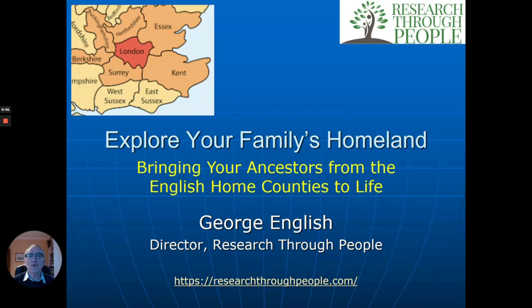Hello, my name is George English. I'm the director of Research Through People. We make many videos, and one type is geographical ones — places where people may have come from in England, Scotland, and so on. This is one of those about England, about the home counties of England, the area surrounding London, various counties — Kent, Middlesex, and so forth. We want to give you a feel for the sorts of things we can dig up for you if you have ancestors from around there.